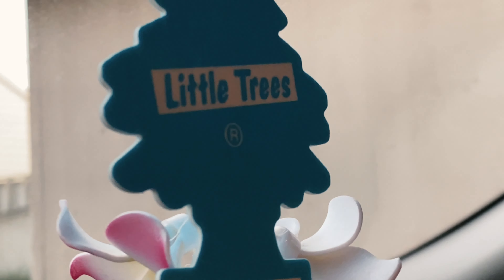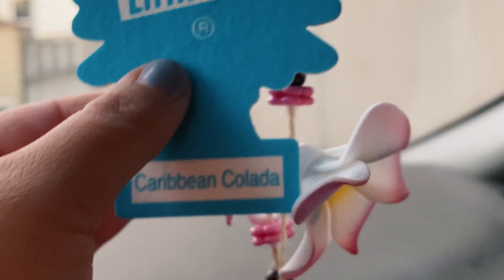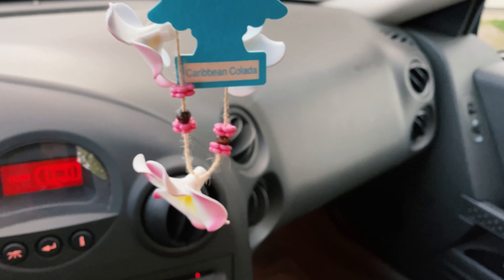I put in this air freshener. It's Caribbean colada. Oh my goodness. And some flowers there as well. I thought that was kind of a nice little tropical vibe.